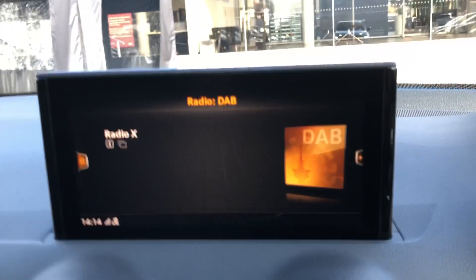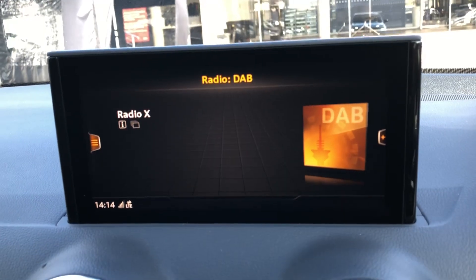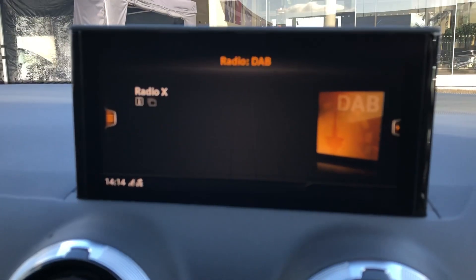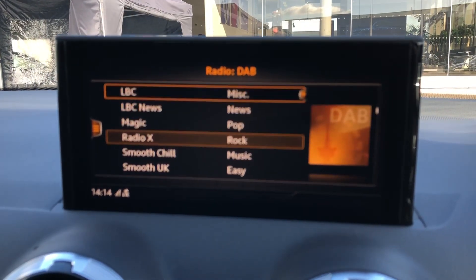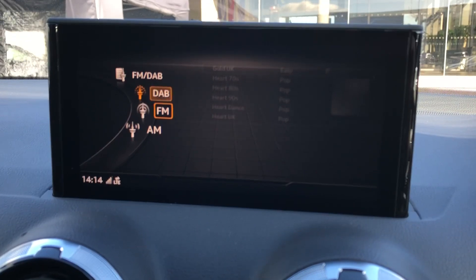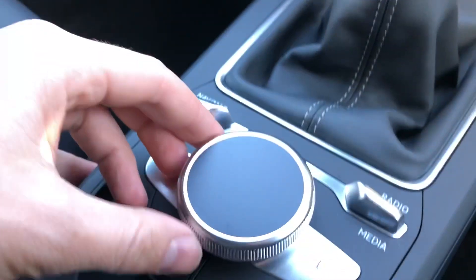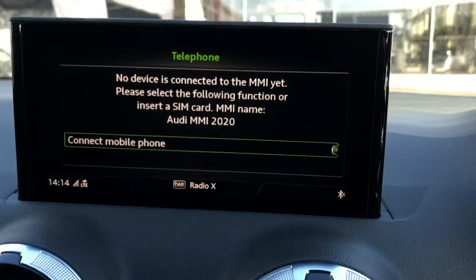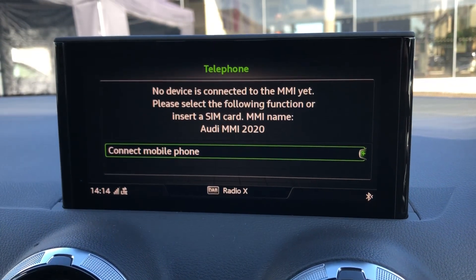In the centre of the dashboard you'll find your multimedia interface or MMI, where you can control things such as your DAB radio station, giving you a long list of things to listen to whilst out and about in your vehicle. You can choose between AM and FM stations as well. It's all controlled using the dial in the centre console, where you can also connect your Bluetooth and media devices to control calls and music.